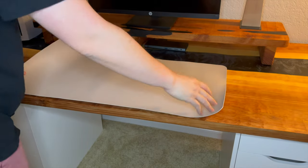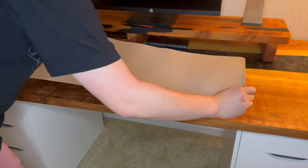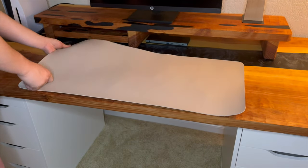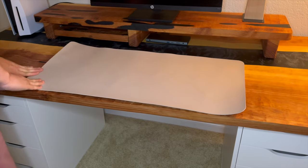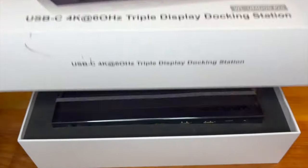I also picked up this desk mat on Amazon for only ten dollars. The back is made out of suede, which prevents the mat from sliding, and the top is made out of PVC, which is very easy to clean. Overall it gives the desk a very good aesthetic.